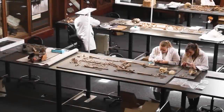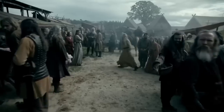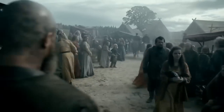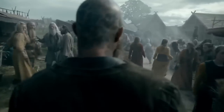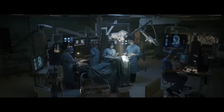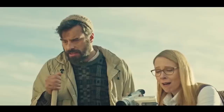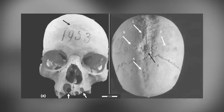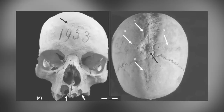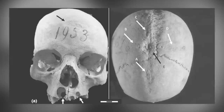A recent study published in the February 2023 edition of the International Journal of Osteoarchaeology has revealed that a middle-aged woman living in Longobard, Italy over 1,300 years ago underwent at least two invasive skull surgeries and survived them both. The woman's skull, found in the Castel Trocino Cemetery near Ascoli Piceno in central Italy, showed signs of a cross-shaped incision as well as other drill holes made on the skull shortly before the woman's death.